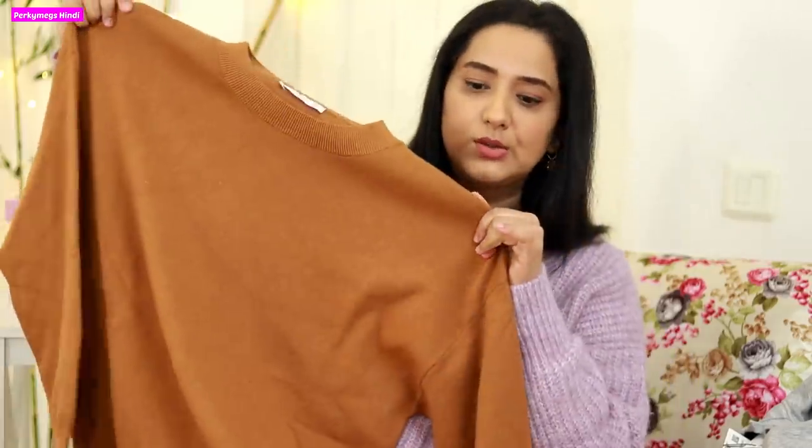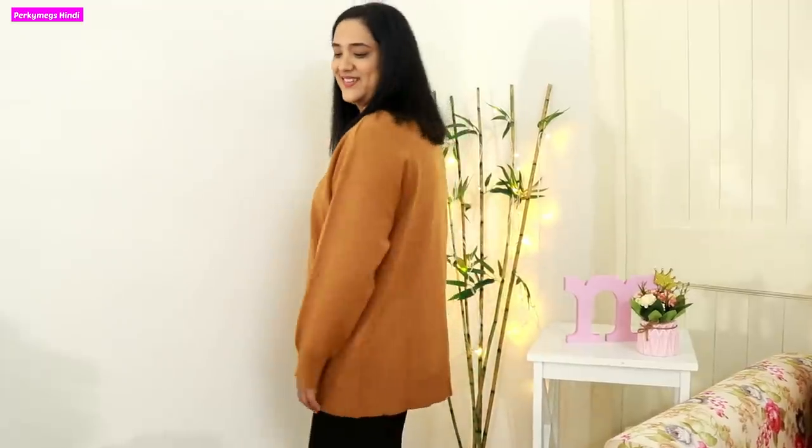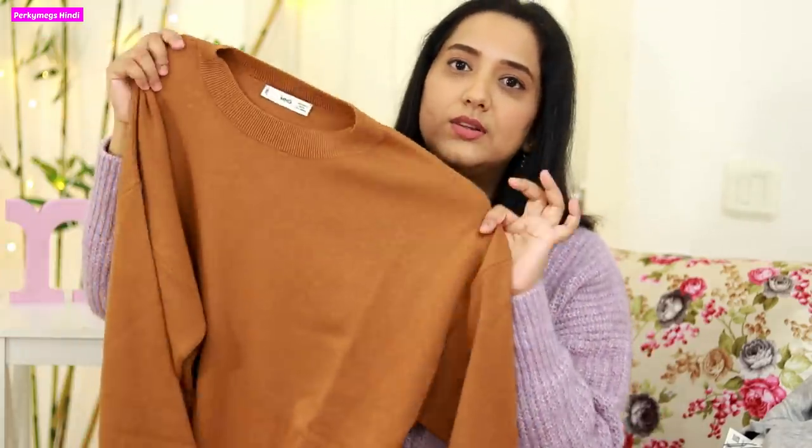Next I got three sweaters from Mango, which I ordered from Myntra because Mango is only available on their own website and Myntra. The Mango website has high shipping charges of around 850 rupees, which I think is unreasonable. The first sweater is a basic camel color sweater that I love. I'll wear it with black jeans or black trousers. I've been building a wardrobe around brown, nude, camel, and khaki colors because they are all very basic and versatile.